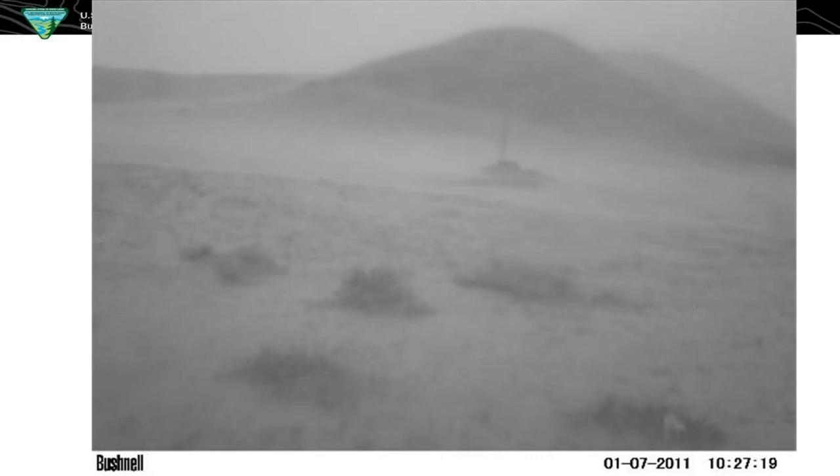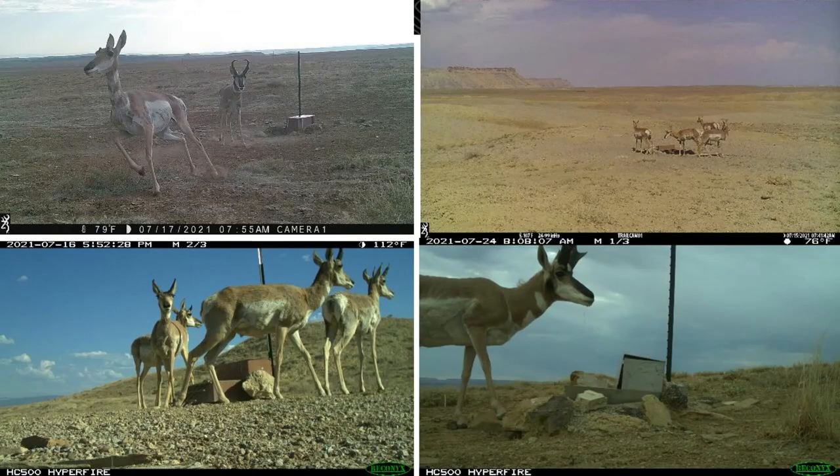Here are some cool photos from the game cams we put around. I think it's a perfect photo of why we have the guzzlers — just nothing around, just a desert, and there's our water source that we put out there. This photo down here, something's going on over there but she's staring right at the camera. It's kind of cool that when we put the game cameras out there we actually see what's going on. Because when you're around, they know you're around. So it's nice to see how they react when no one's around.